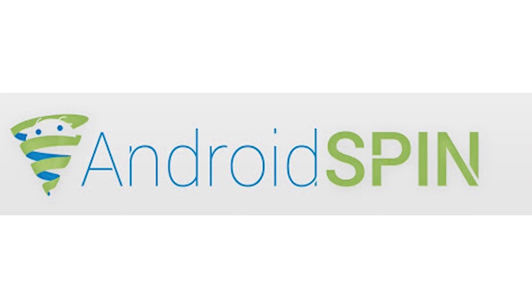Alright guys, that has been Device Updates this week. Hopefully this has been informative. Please hit that like and thumbs up button if you enjoyed this video, and please subscribe to the Android Spin channel if you have not already. This is David, your Android Junkie, over at AndroidSpin.com. Thank you for watching.